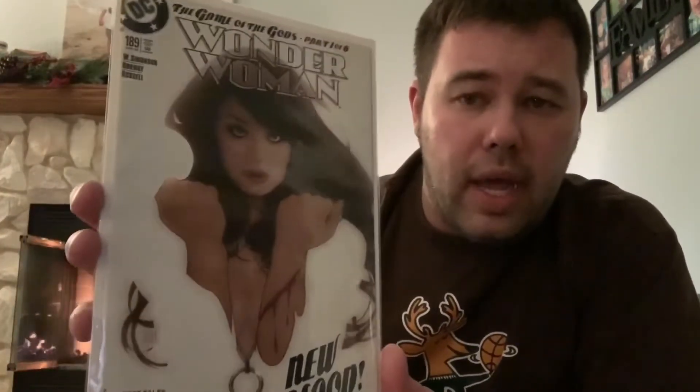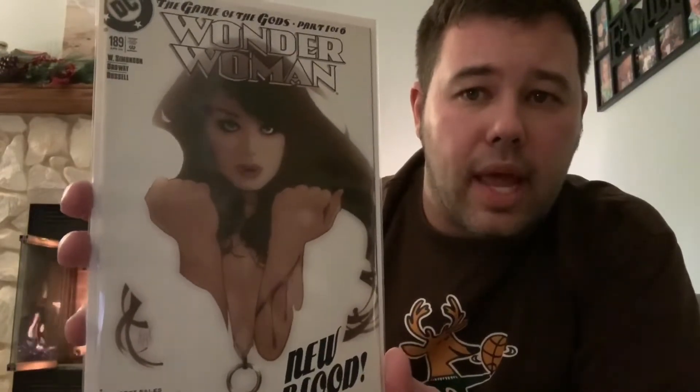This is Sensation Comics featuring Wonder Woman number four with this gorgeous Adam Hughes cover — picked this up for cover price, anytime I see this I want to buy it. Then I also picked up another copy of Vampirella Fairy Tales number two, this gorgeous Art Adams cover — I'll pick this up every time I see it for cover price too. Art Adams doesn't get enough love from the comic book community. Also got Wonder Woman 189 for cover price, some more Adam Hughes goodness — gorgeous white cover.